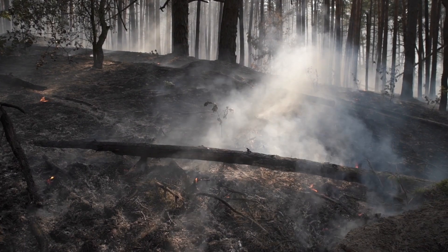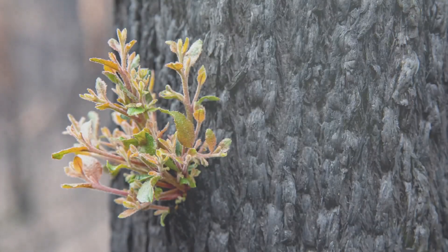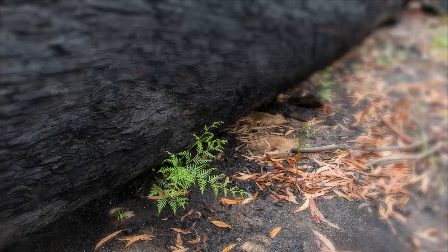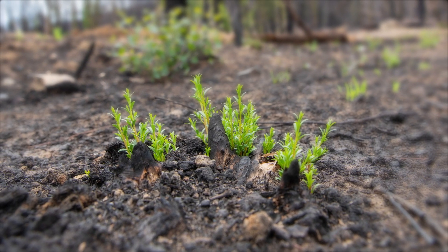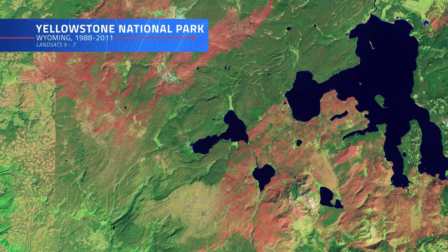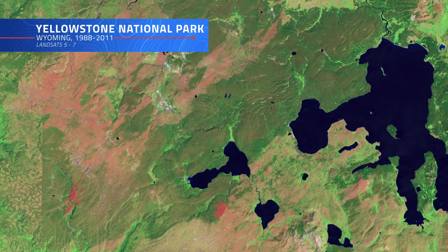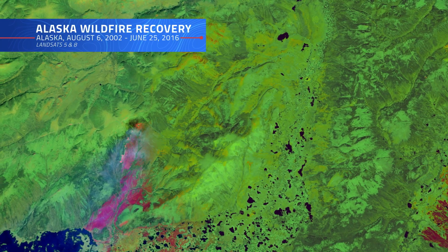The story doesn't end once a wildfire's flames have been quenched — in fact, it's just the beginning. Despite the charred landscapes left in a wildfire's path, nature has a remarkable ability to recover, if we give it the chance. This is where Landsat's long-term data record really pays off, helping scientists monitor the recovery process by providing detailed, consistent imagery that tracks how forests and ecosystems rebound from fire damage.